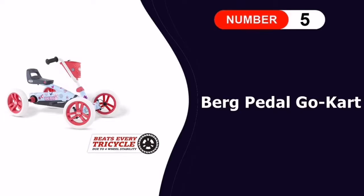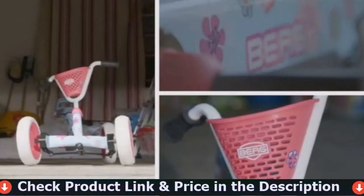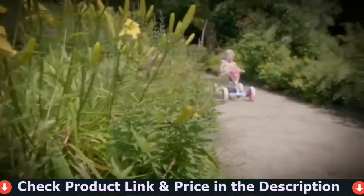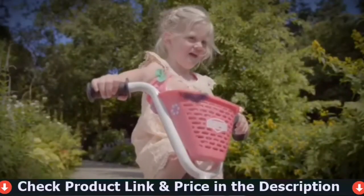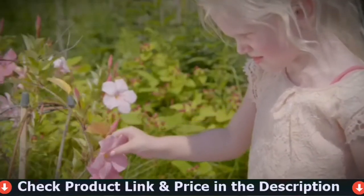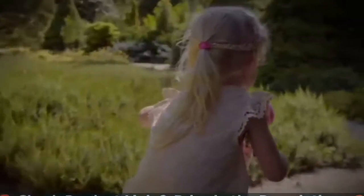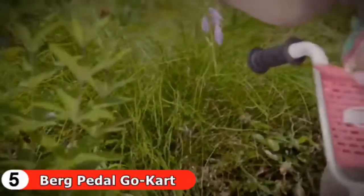Last in this list is the Berg Pedal Go-Kart Car Buzzy Bloom. Girls who love speed may like this pick from Berg — it's colorful and fun, excellent for girls between the ages of two to five. It's pedal-powered so your child is ready to ride at any time, great for both outdoor and indoor use. It turns on a dime and is highly responsive to even the slightest adjustments. With a tubular steel frame coated in white and decorated with flower designs, your girl will undoubtedly love to ride this around the neighborhood.